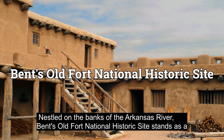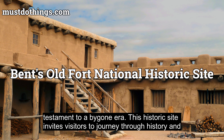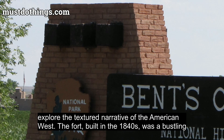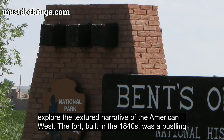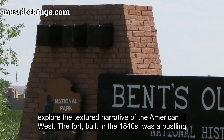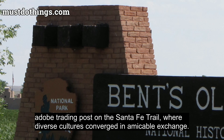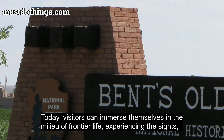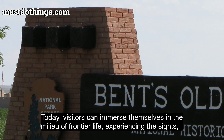Nestled on the banks of the Arkansas River, Bent's Old Fort National Historic Site stands as a testament to a bygone era. This historic site invites visitors to journey through history and explore the textured narrative of the American West. The fort, built in the 1840s, was a bustling adobe trading post on the Santa Fe Trail, where diverse cultures converged in amicable exchange.